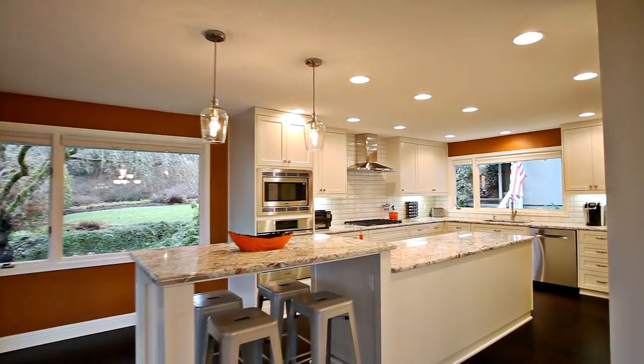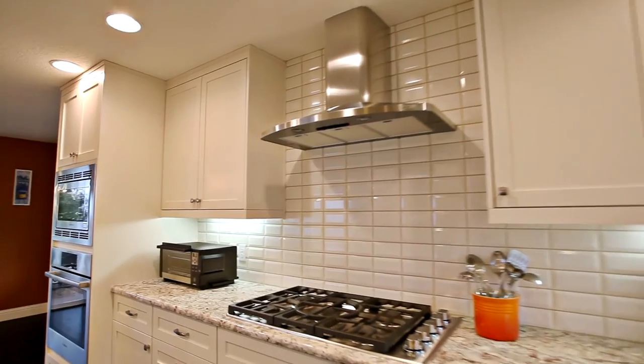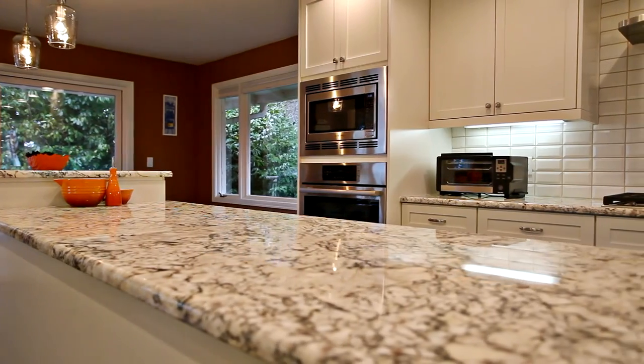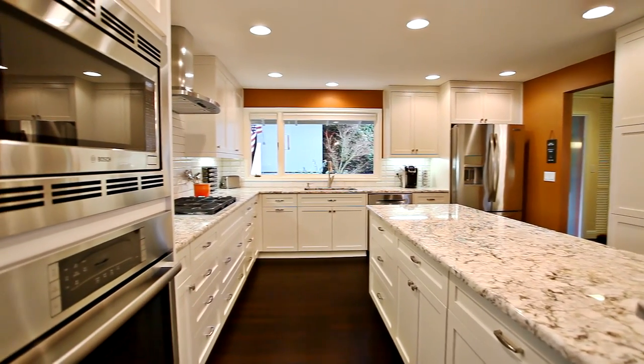Ideal for entertaining, it opens to the beautifully remodeled kitchen. It has every amenity for the chef and the family, including granite countertops, a large island, stainless steel appliances, including a Bosch convection oven and microwave.